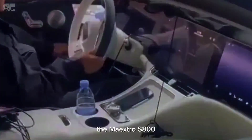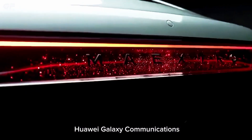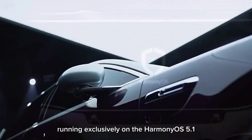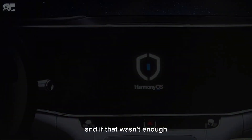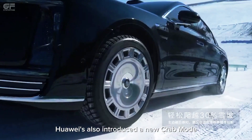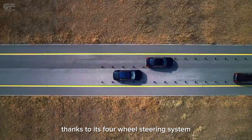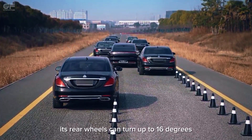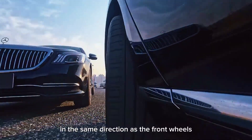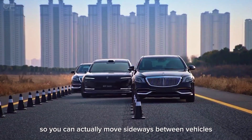The Maxtro S800 will be the very first car to feature Huawei Galaxy Communications, running exclusively on the Harmony Operating System 5.1. Huawei has also introduced a new crab mode — thanks to its four-wheel steering system, this mode lets the car drive diagonally. Its rear wheels can turn up to 16 degrees in the same direction as the front wheels, so you can actually move sideways between vehicles.